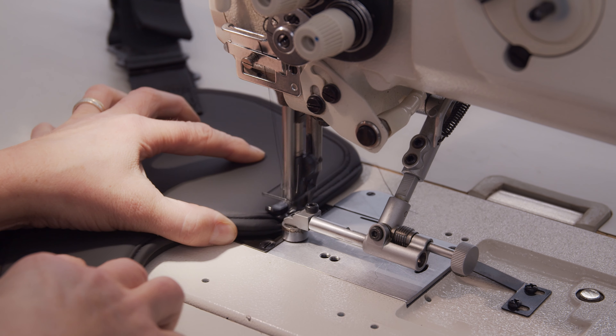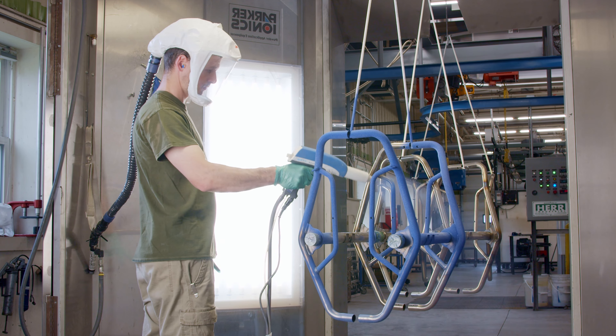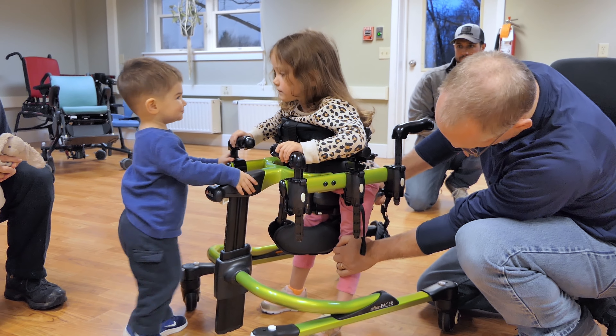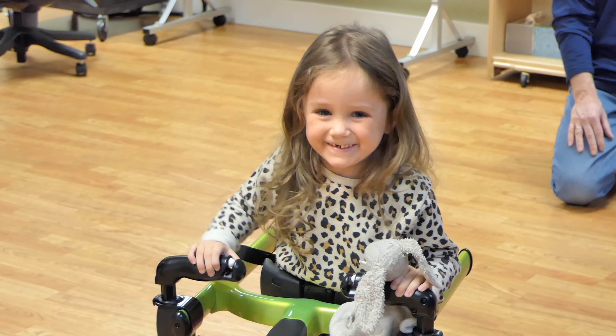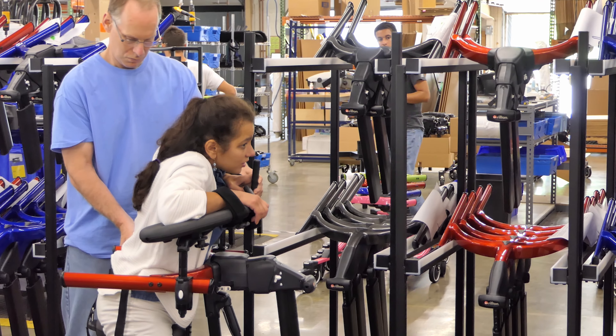At any of our factories, you'll find old-world craftsmanship married to sophisticated manufacturing systems. You'll find designers who are uniquely attuned to the needs of our clients, both therapists and users, and you'll see the gorgeous colors that distinguish our equipment.